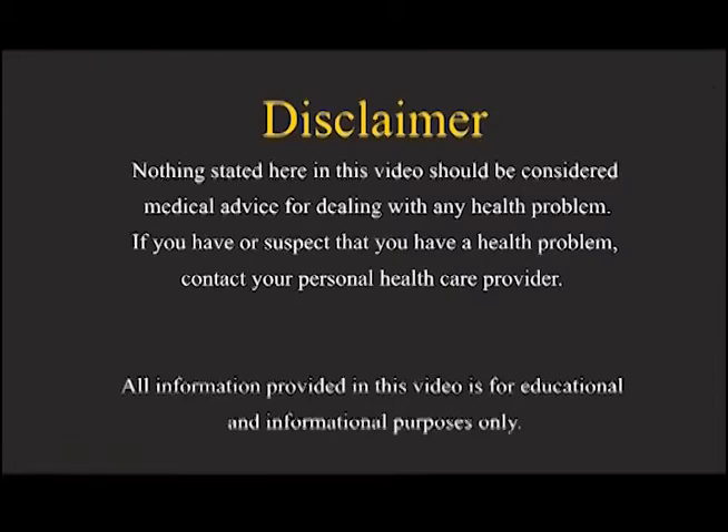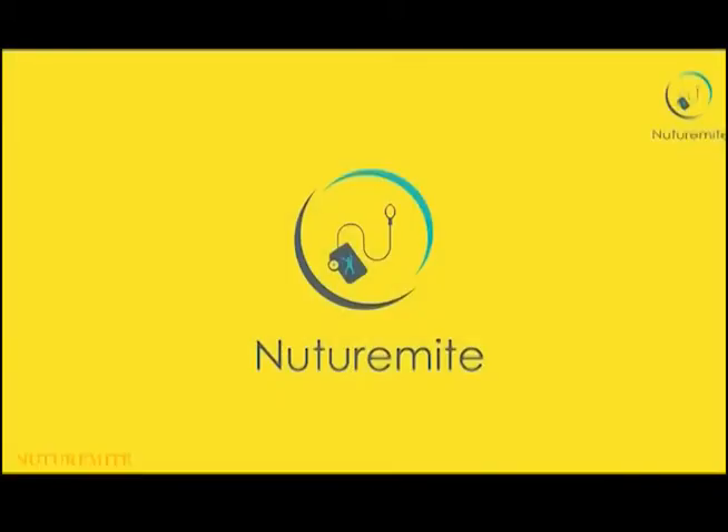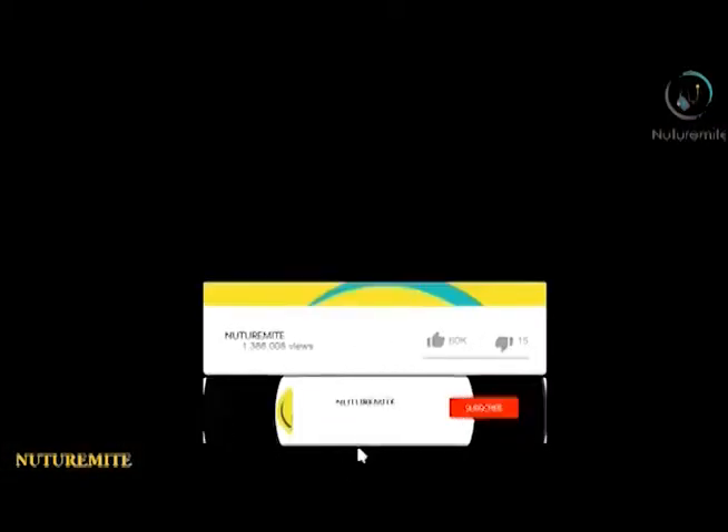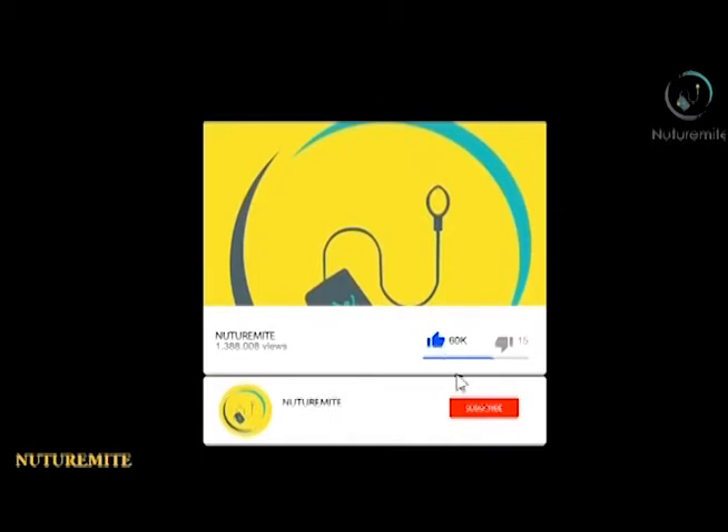Hello and welcome to our channel NutraMind, where we provide informative videos regarding health and lifestyle. Please like, share and subscribe to the channel and click on the bell icon for important notifications and videos.